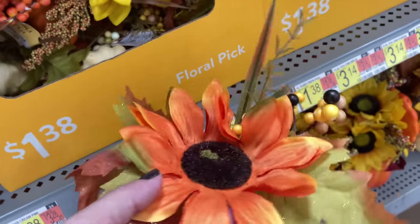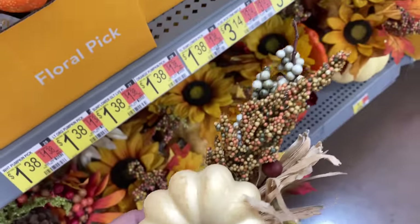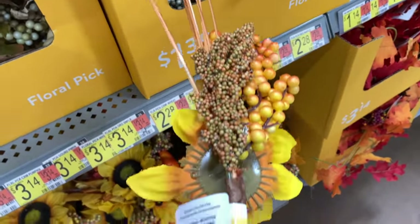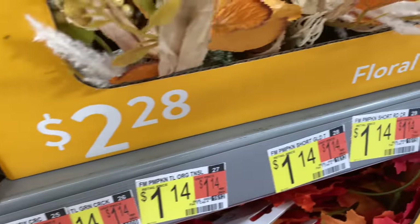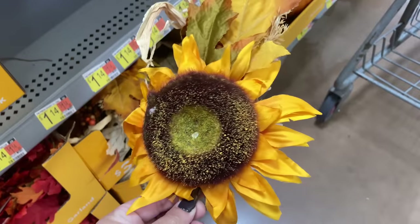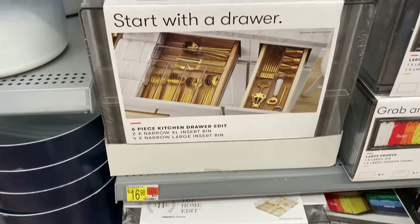Walmart did a great job again this year in the fall decor section with their floral picks. They are really great quality — starting at $1.38 and going up to around $3.14 for the highest price — and super comparable to Hobby Lobby's. My suggestion is to get to your nearest Walmart and buy your fall decor because you already know it's going to be gone before you know it and these shelves will be bare.